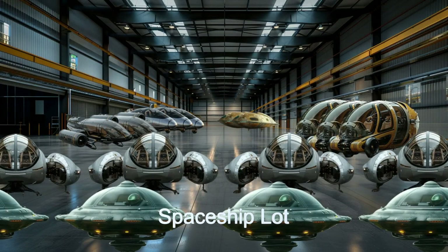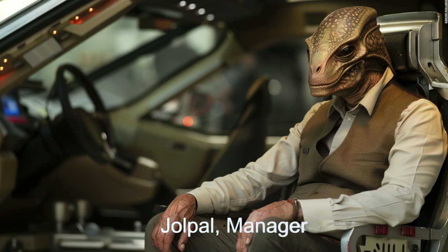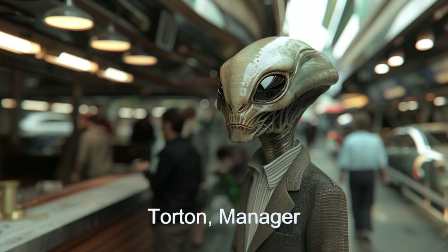Customers can test fly their chosen spaceships in dedicated facilities and enjoy both purchasing and leasing options with flexible financing plans. The staff is very friendly and helpful. From the managers Joel Powell and Torton to our entire sales staff, we welcome you and it will be a pleasure to help you find your dream spaceship.